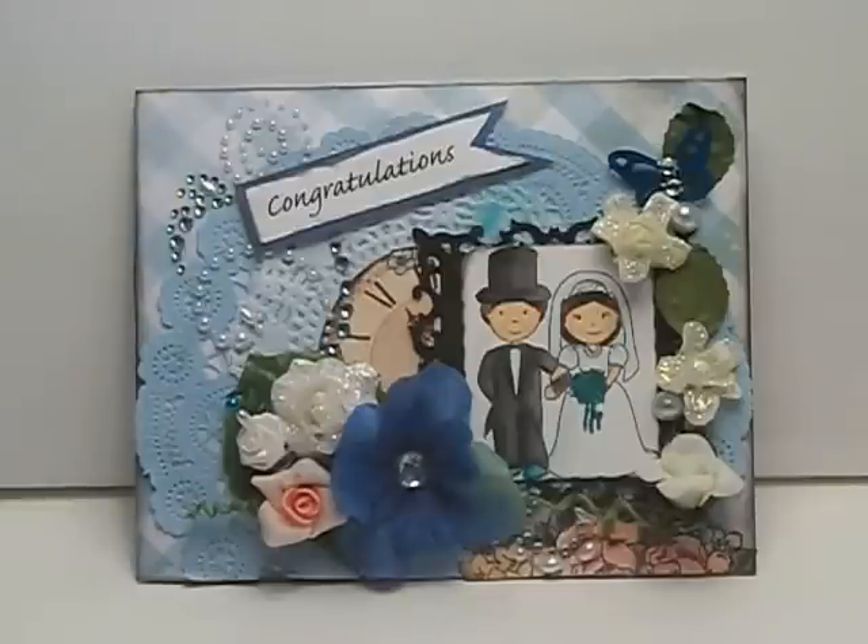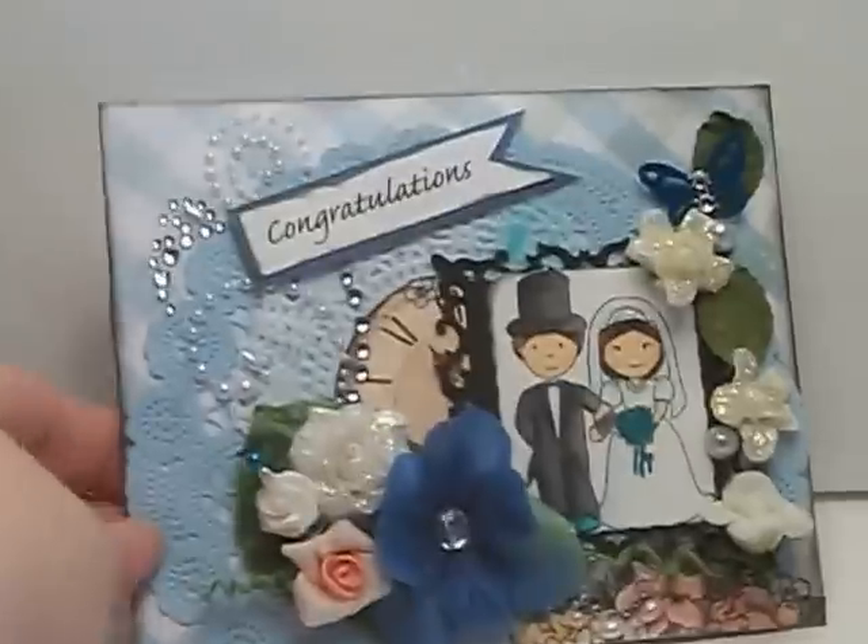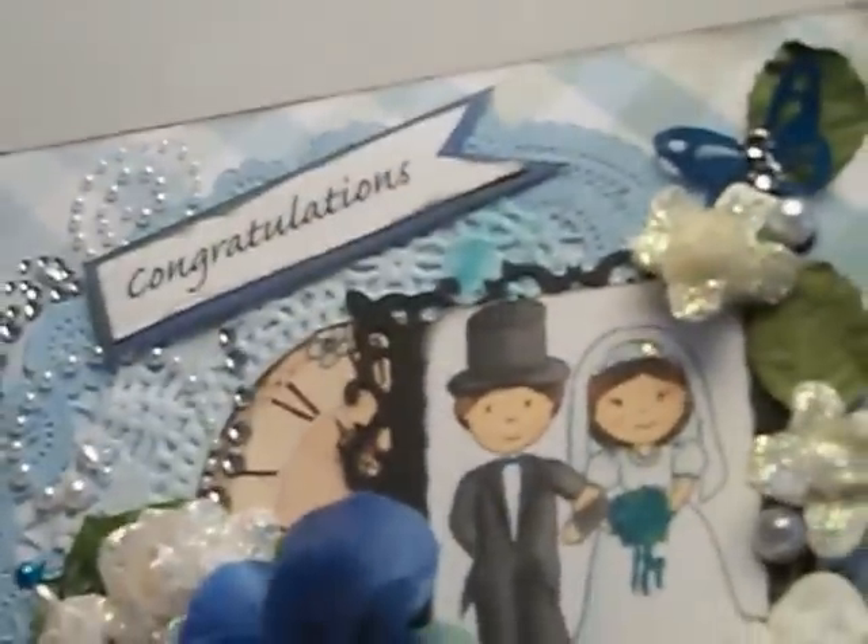The background paper I used came from a very old Making Memories collection, and the inside just looks like this — a very simple mat.